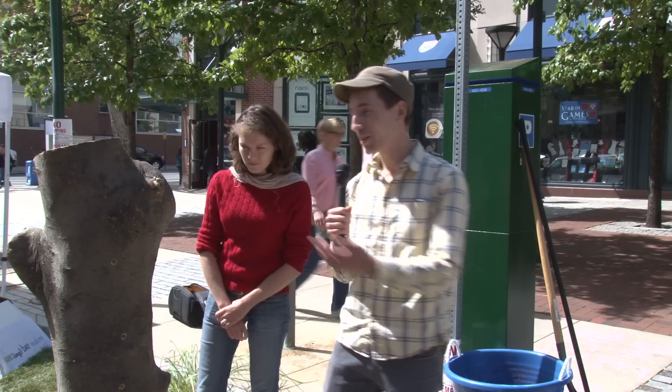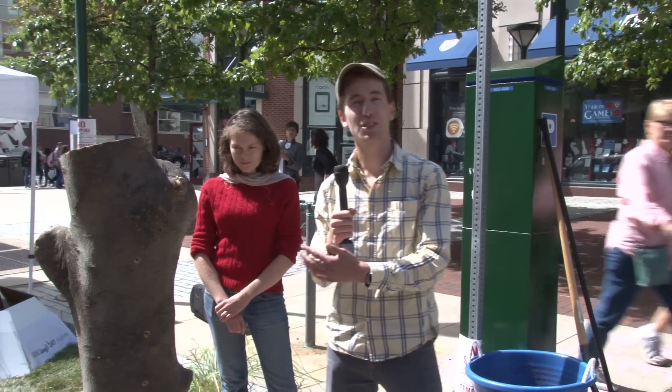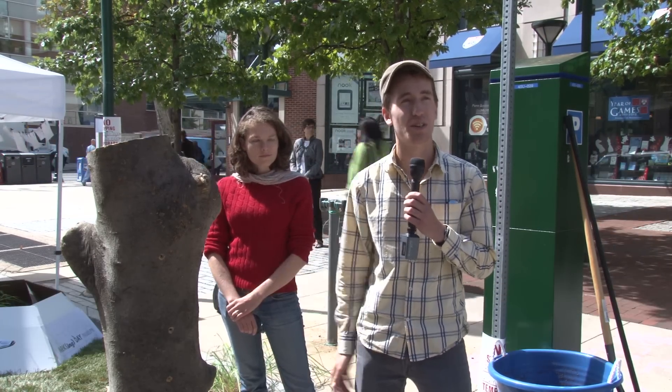Here we have a tree stump that actually fell down on Penn's campus due to Hurricane Irene, and we've brought it to this parking spot so that visitors can actually take their own tree cores from this stump, just as we do in Mongolia.